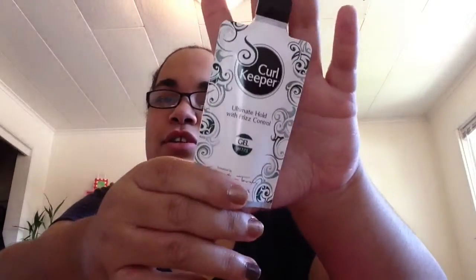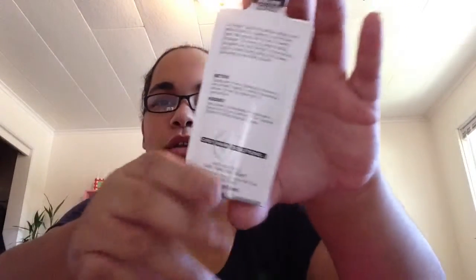Anyways, the next thing is a big size of ultimate hold with frizz control and it's a gel called Curl Keeper. It helps your curls, and especially me with curly hair. It's a big sample size though — I'm surprised.